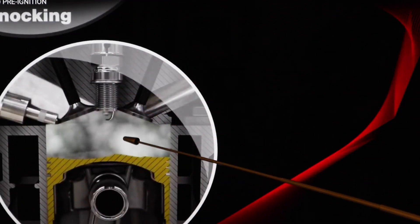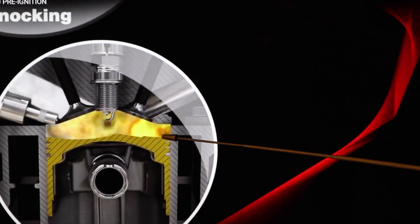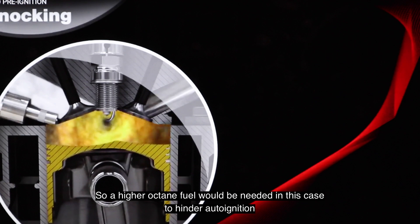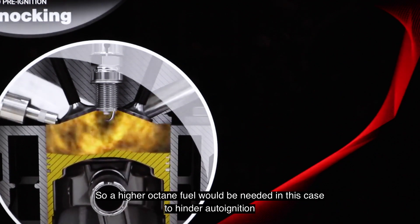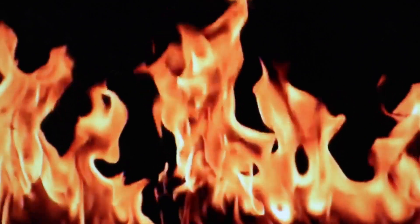This is auto-ignition. You have high pressure, you have the initial spark causing the initial combustion, but you have a secondary combustion that occurs — the fuel auto-ignites. So octane has nothing to do with fuel energy, but concerns dampening pre-ignition, which could damage the cylinders.